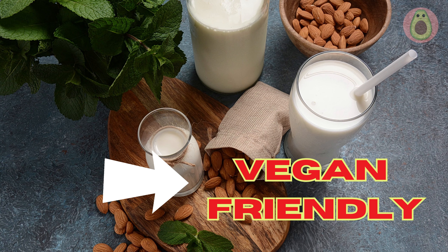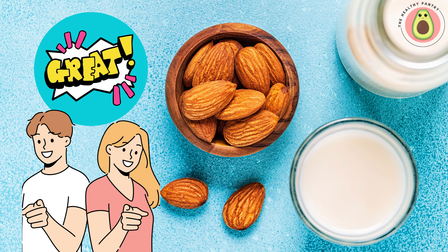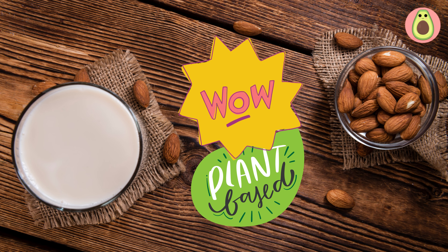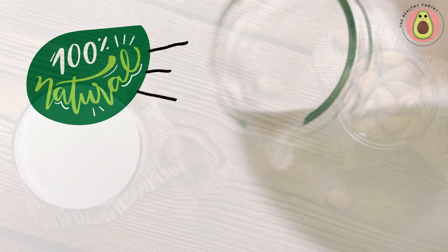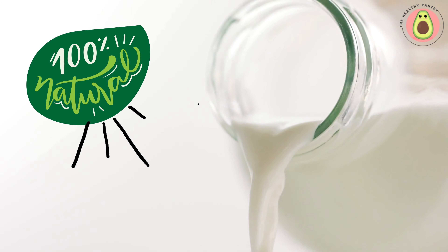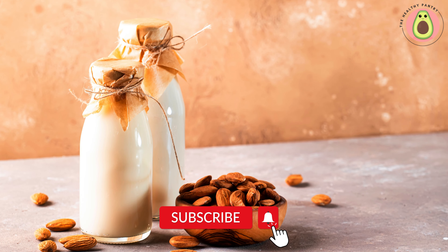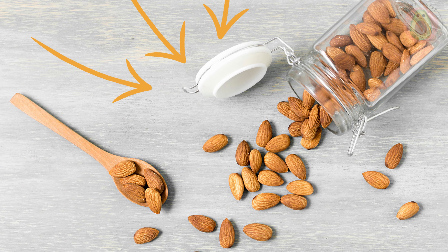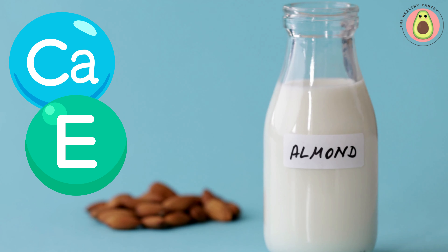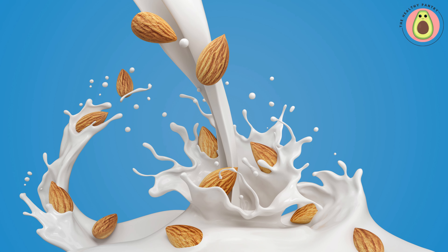If you're following a vegan lifestyle or have chosen to embrace plant-based eating, almond milk is an excellent choice, as it is entirely vegan-friendly. Almond milk is derived solely from almonds and water, making it a 100% plant-based beverage. It does not contain any animal-derived ingredients, making it suitable for those who follow a vegan or vegetarian diet. Almond milk serves as a dairy-free alternative to cow's milk and can contribute to a well-rounded vegan diet by providing essential nutrients. It often contains added vitamins and minerals, such as calcium, vitamin D, and vitamin E, which are nutrients commonly associated with dairy milk. These additions help ensure that individuals on a vegan diet can meet their nutritional needs.